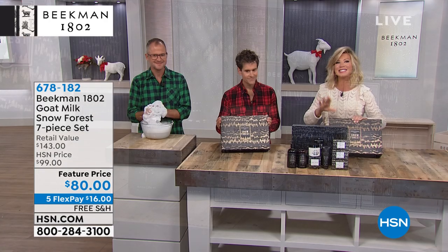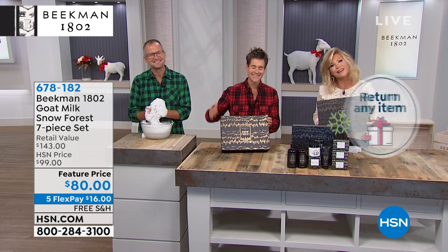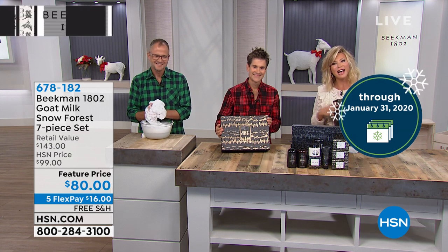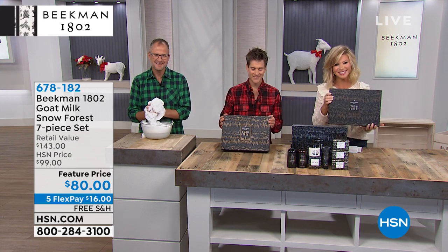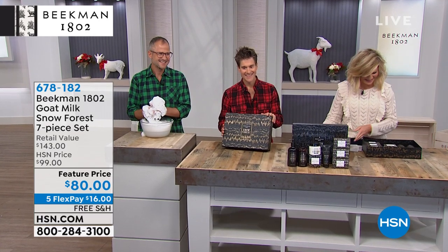Before we go into all the details, we're going to say a quick hello to Lisa, who is giving us a call from North Carolina. Welcome, Lisa — you're live on the air. It's Amy, Dr. Brent, and Josh. You guys are so cute. I want to hug you as much as the goats.